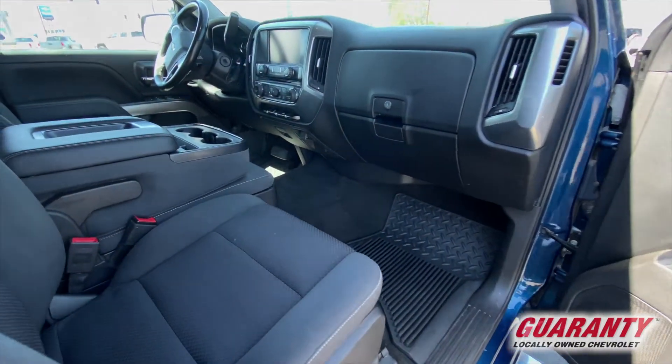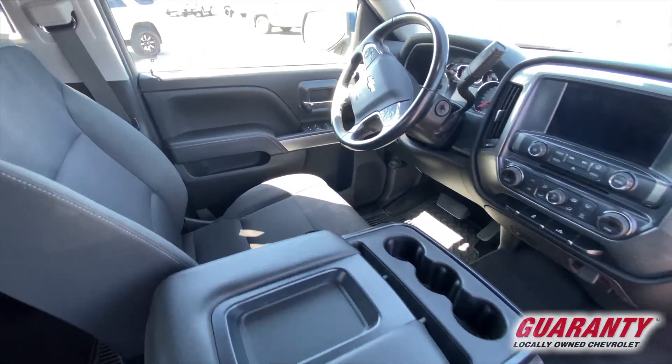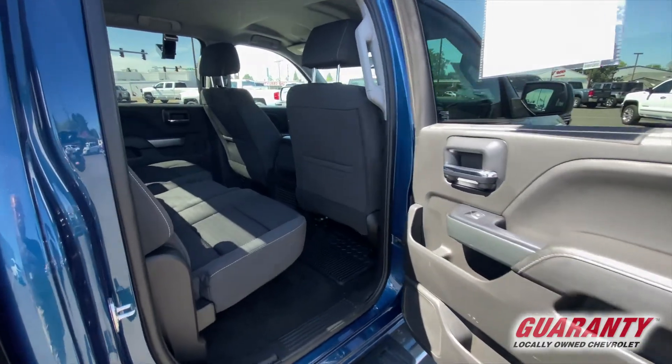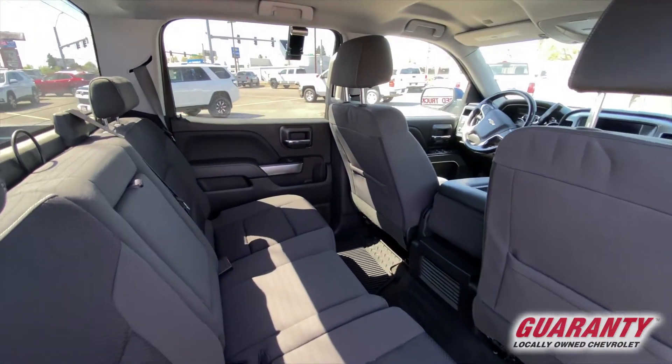Comes with a 5.3 liter gasoline motor backed up by a six-speed automatic transmission. This vehicle has the Bose premium sound system, fog lights, the nice aluminum alloy wheels, and automatic climate control.